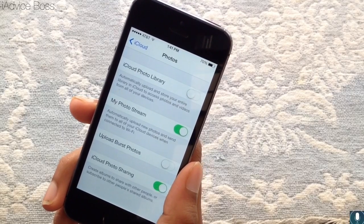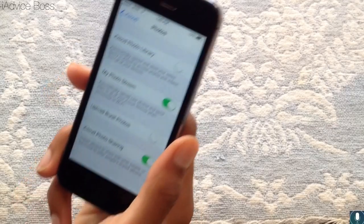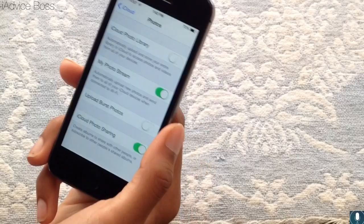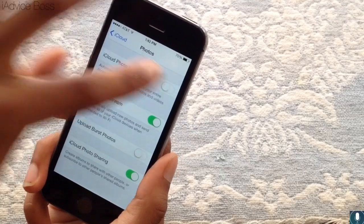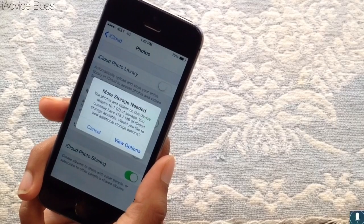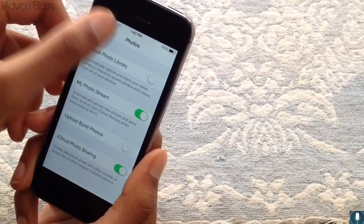The iCloud Photo Library stores all your photos in iCloud. You can choose to keep them in your Photos app on your iPad as well. If you have no space on your iPhone, you can upload them all to iCloud and delete them from your photo library directly. That's a nice neat feature.